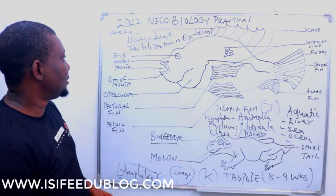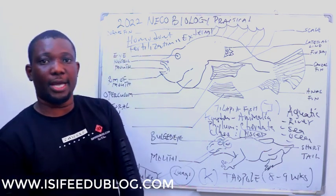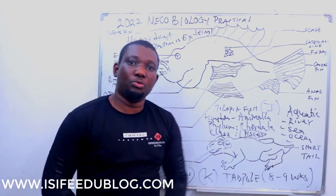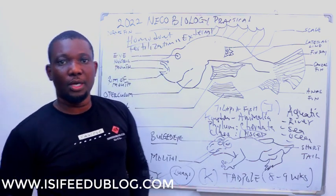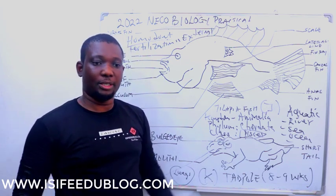That is all in this video. Thanks for watching. If you are new to this video, don't forget to click the subscribe button to get updates on new videos. If you have any questions, you can go to the comment section and drop them there.